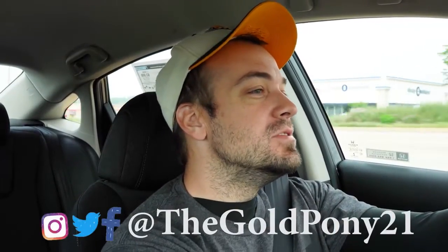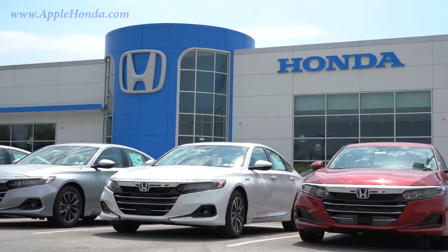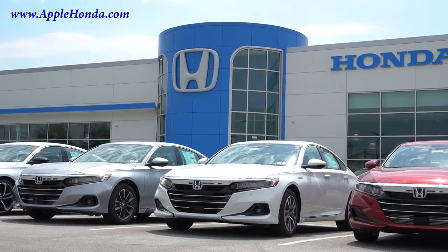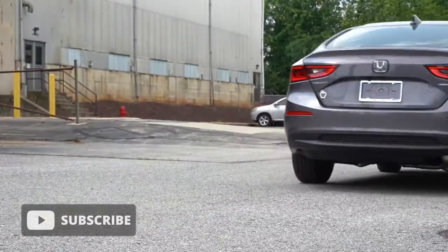What is up, you guys? Welcome back to another one. If you're new to the channel, I am Gold Penny. I do new car, truck, and SUV reviews on YouTube. Today we are in the new 2022 Honda Insight, courtesy of Apple Honda in York, PA. For more information on their inventory, please feel free to check out the link in the description box below.